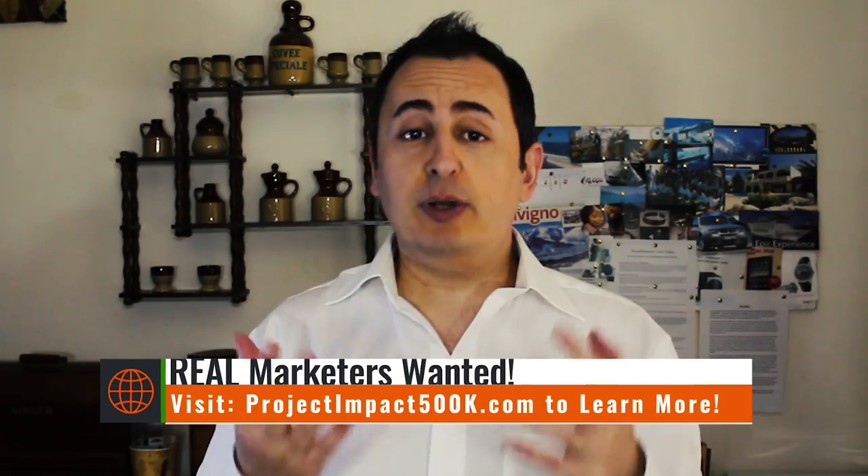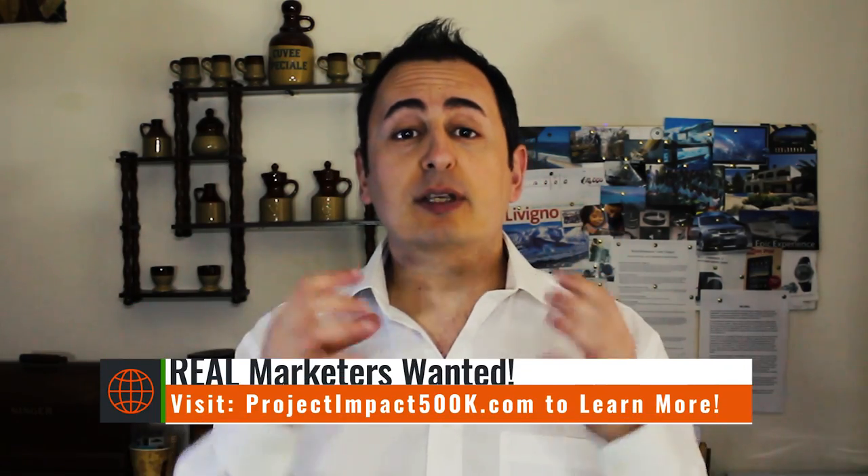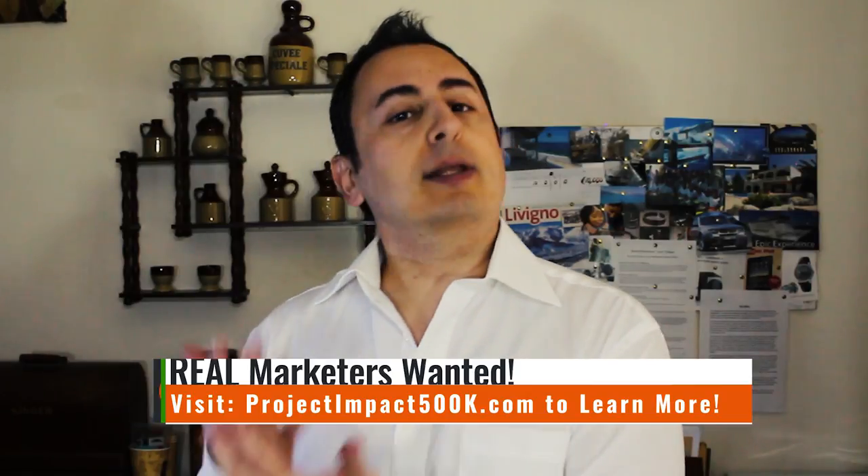Include testimonials as well — you can film testimonials of people who have used those products and seen benefits. You can make this into a video. Nowadays you don't have to be technical; you just need a camera, an iPhone, or any smartphone, and someone else can edit it for you.